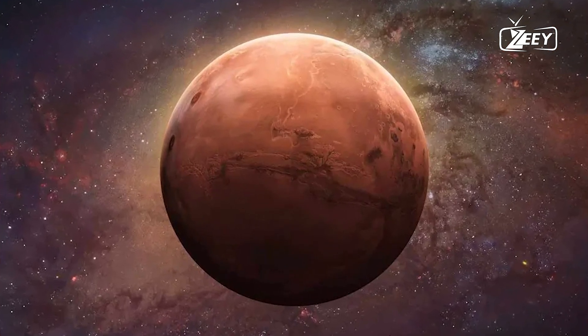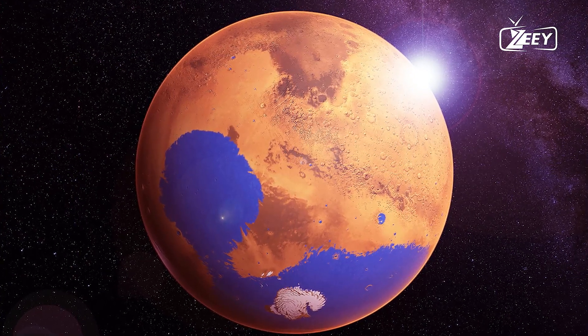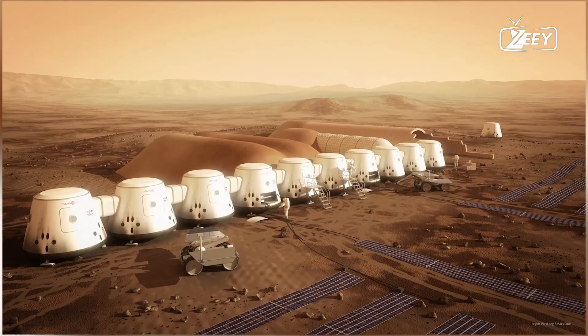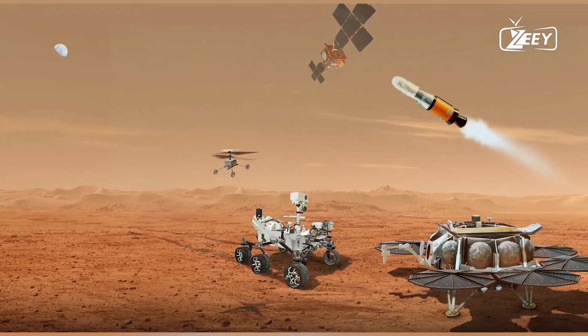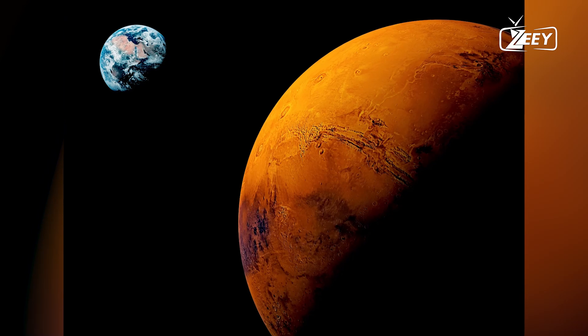The answer came from NASA's InSight Lander, a mission designed to explore Mars' interior. Unlike previous missions focused on surface exploration, InSight was designed to dig deeper, both literally and figuratively. Its mission was to study Mars' seismic activity, heat flow, and internal composition by probing beneath the crust.